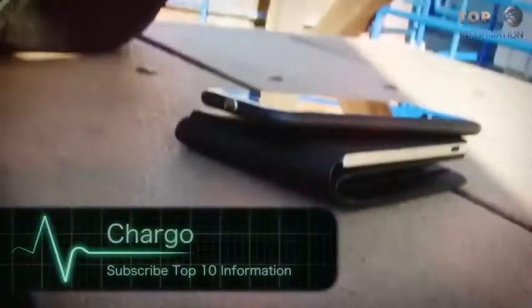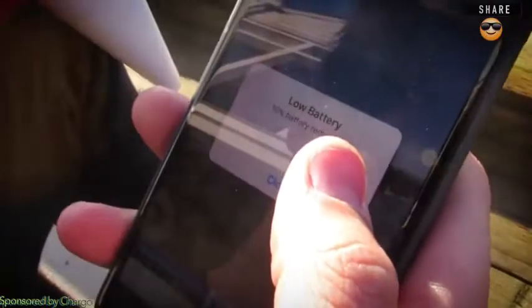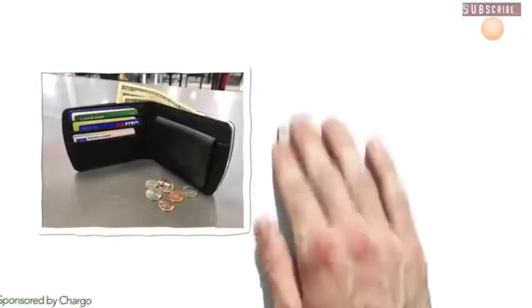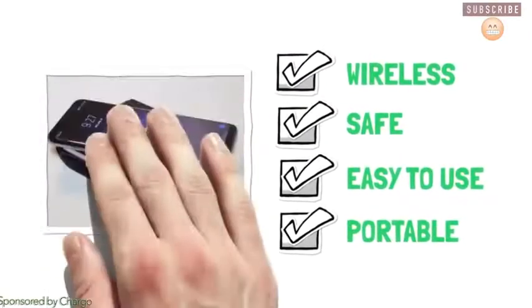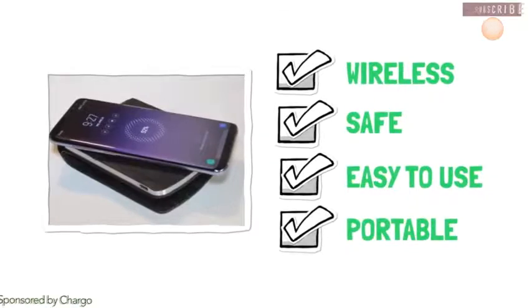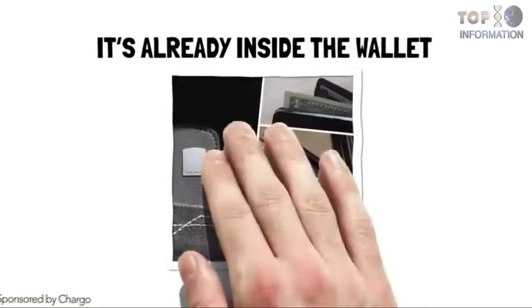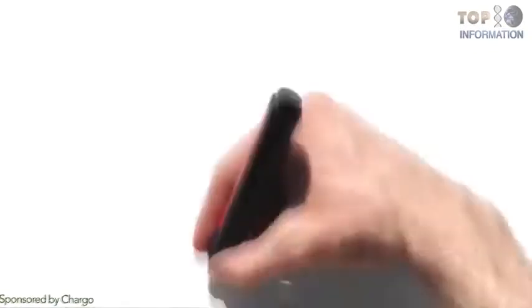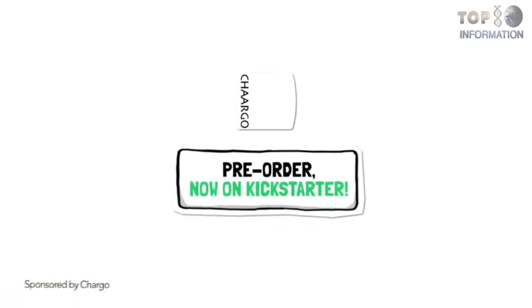Number 3: Chargo. Imagine you're out having some fun and then suddenly your phone's battery is getting low. Don't worry, because now there's the smartphone wallet Chargo. It's wireless, very safe, easy to use and portable. Just put your phone on the wallet and it charges magically. You no longer have to carry around an external power bank, as it's already inside the wallet. Say no more to empty batteries — maybe if your batteries lasted longer, you could watch more YouTube videos.